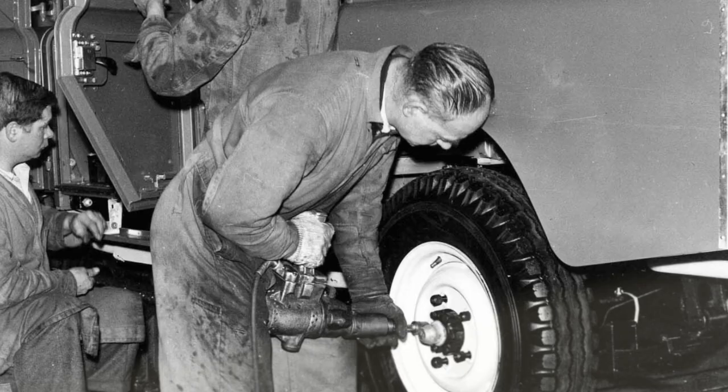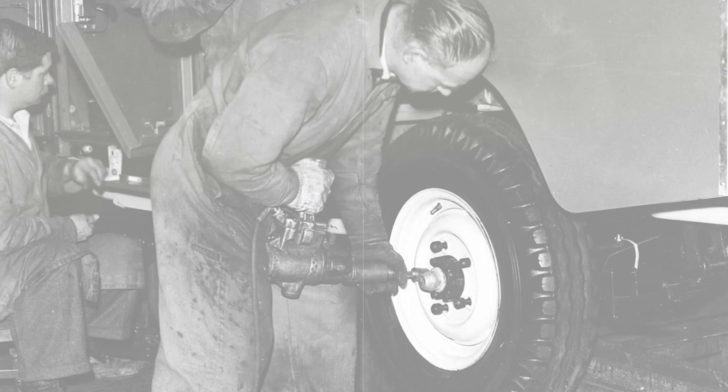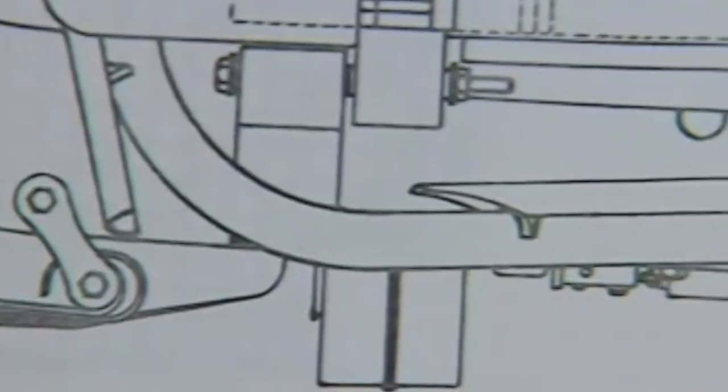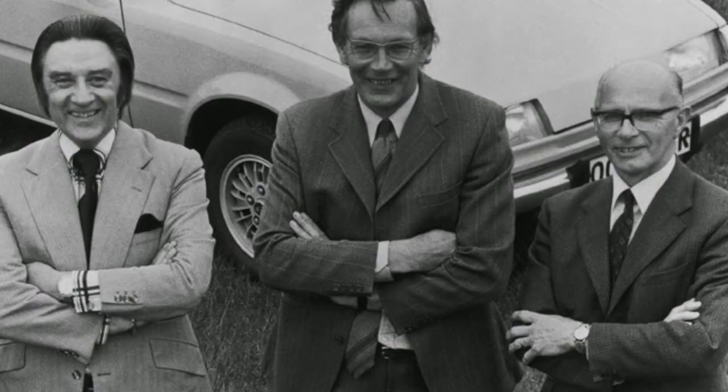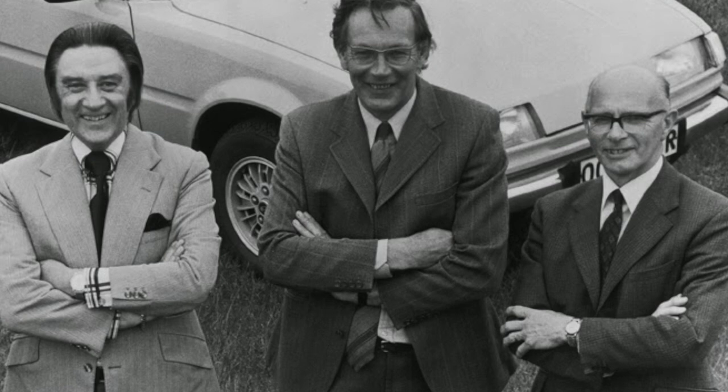The Range Rover was first built by the Rover Company, which had previously focused its attention on the Land Rover series of cars. But in 1951, Gordon Bashford experimented with the design and came up with a road rover — a two-wheel drive variation of the Land Rover. This idea wasn't worked on until 1966, when Spen King and Gordon Bashford decided to experiment with a new model.